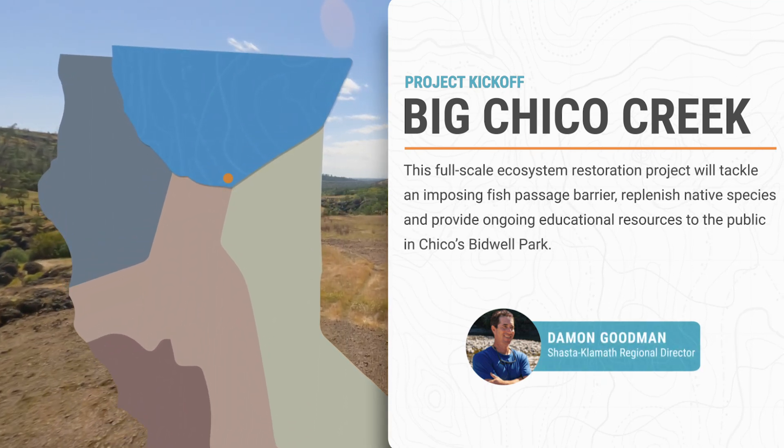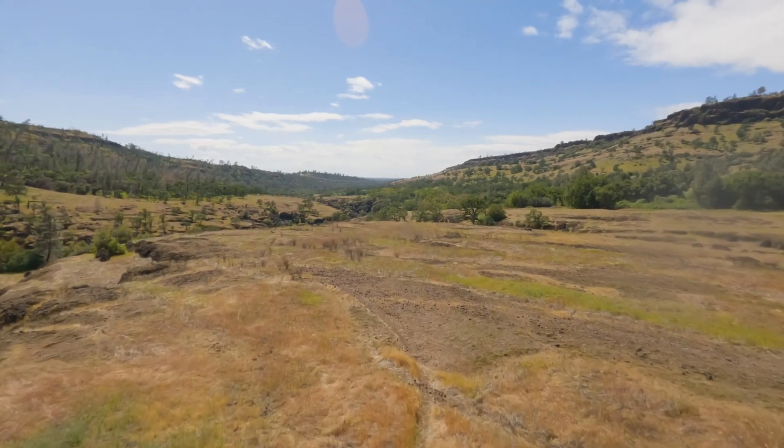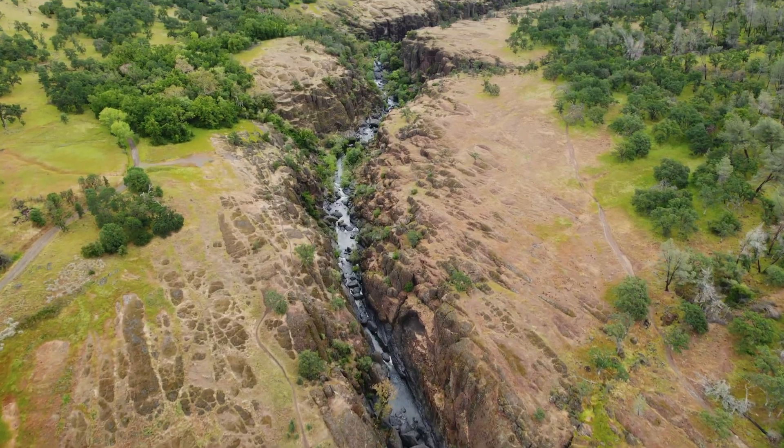Big Chico Creek starts up in the Cascades and runs down right through Iron Canyon, right by Chico State University. What we're standing on here is Upper Bidwell Park, the crown jewel of Chico.